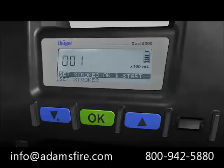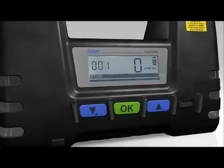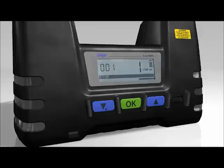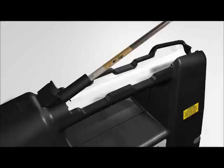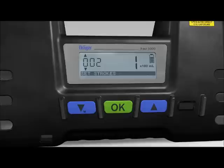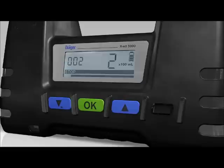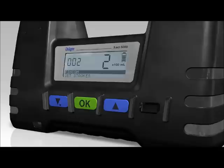The message STROKES OK and START appears in the matrix display. Press the OK button to instruct the Dräger EXACT 5000 to start measuring. Once measuring is complete, the LEDs flash green; the tube shows the concentration by changing color. You can now finish the measurement or continue using the same tube. To continue, change the number of strokes manually and press OK to start measurement. Once complete, remove the Dräger tube.